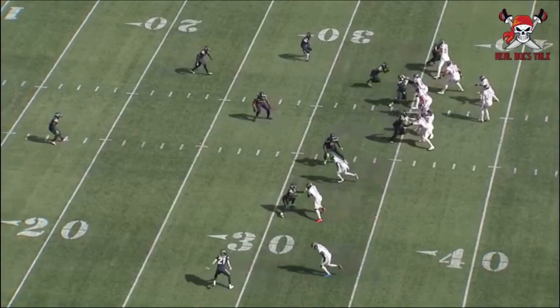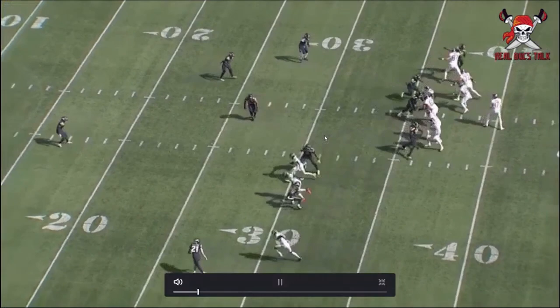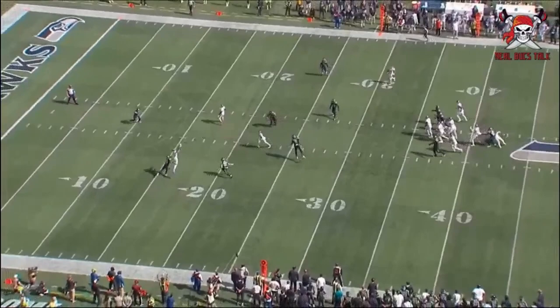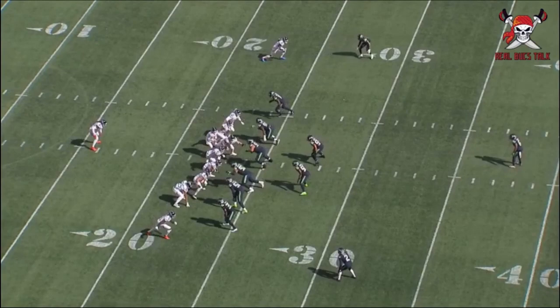Now you're going to see him in his typical spot outside, using that leverage, speed, and size to his advantage. He does a great job of setting this route up, really stems at the top of the route forcing that defender to back off, creates space, and then goes and gets the football. Look how high he's getting up - maybe he's 33, maybe he lost a step of speed, but he still has that vert. He goes after the ball and attacks it at the highest point.